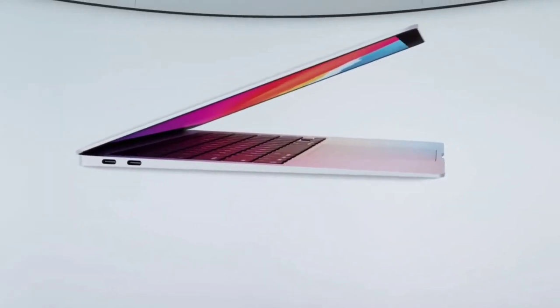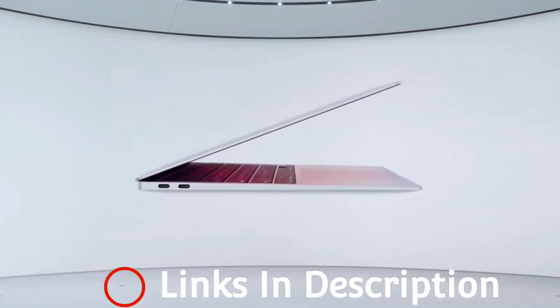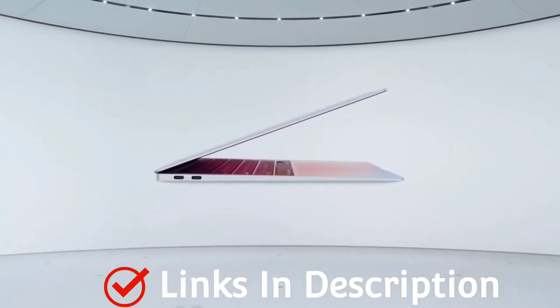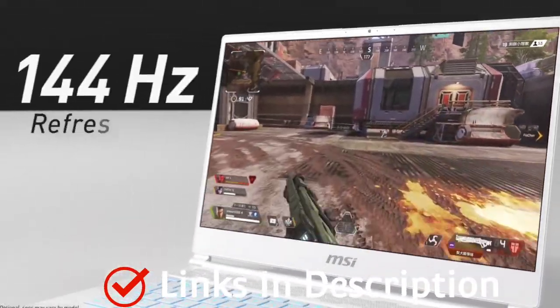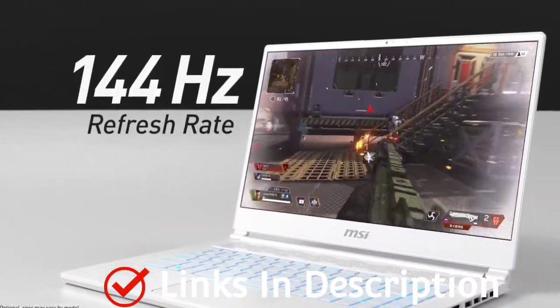If you just want a great laptop to do everyday laptop tasks, you should get an Ultrabook. By definition, Ultrabooks are powerful thin and light laptops with a long battery life, which means many of them are good but not all of them are worth buying.